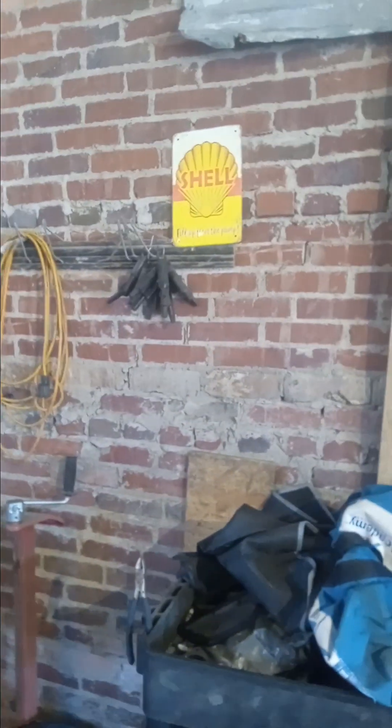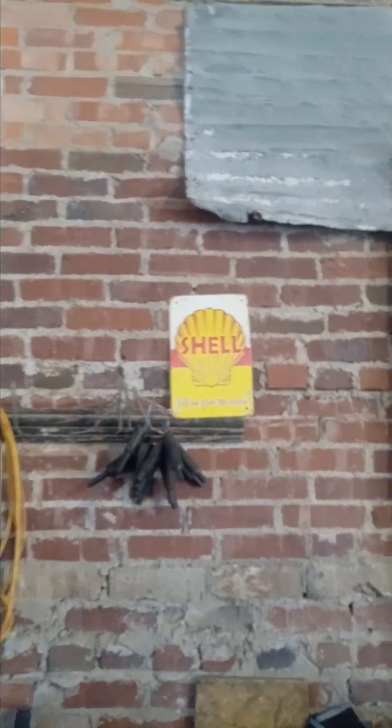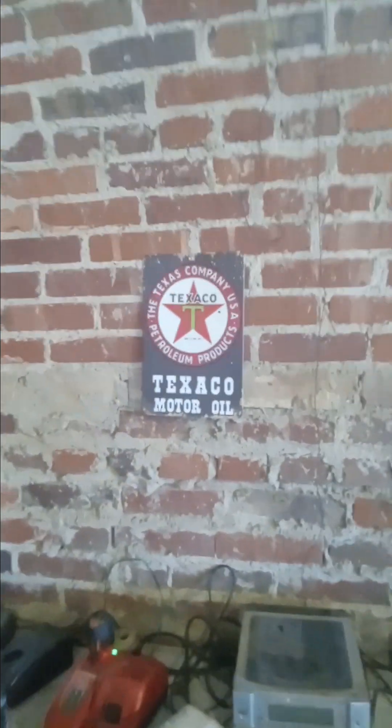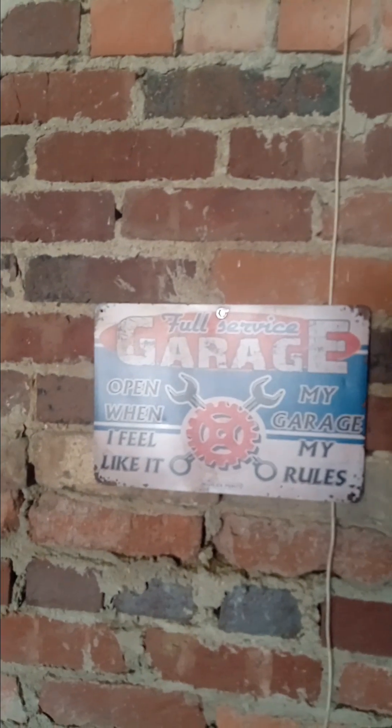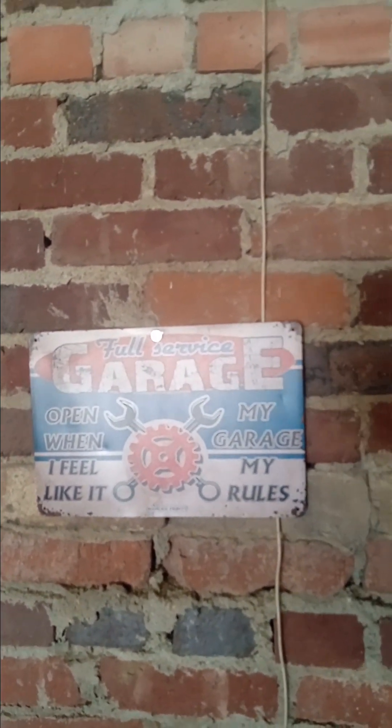Hello everybody, I've been working on my shop today trying to get it made up nice. I put some signs up and been cleaning on it because we got done with my little Suzuki from the previous video and we're waiting on some parts. Check it out - got me some signs up here, got a shell, got a little Texaco motor oil, full service garage sign.